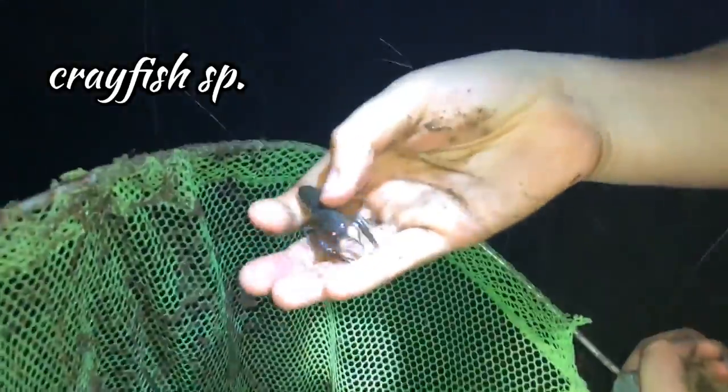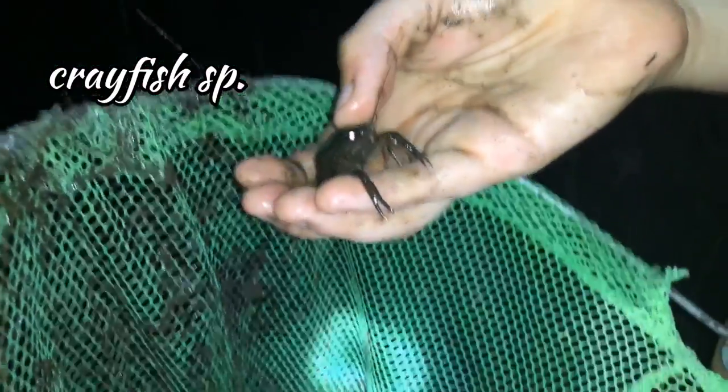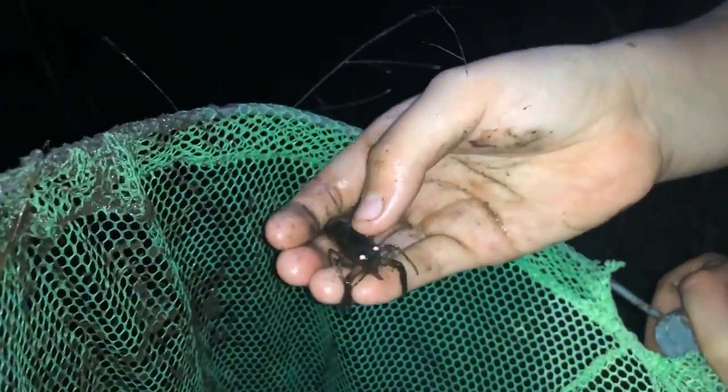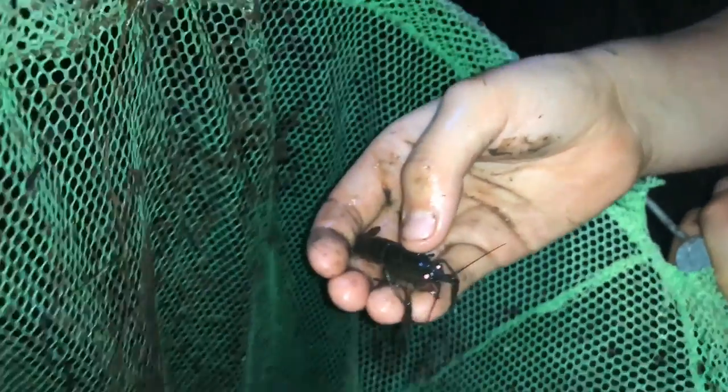I was trying to catch tadpoles and then he popped out. If you look at the glare in his eyes, it looks like he's really shiny purple. And this guy was just sitting on top of the water grabbing little minnows.